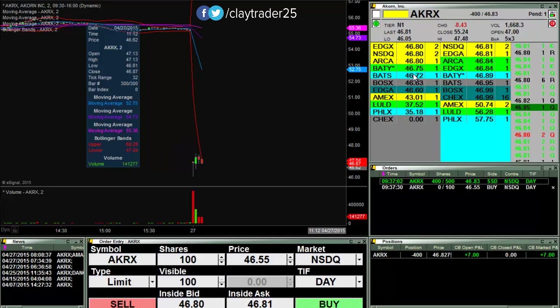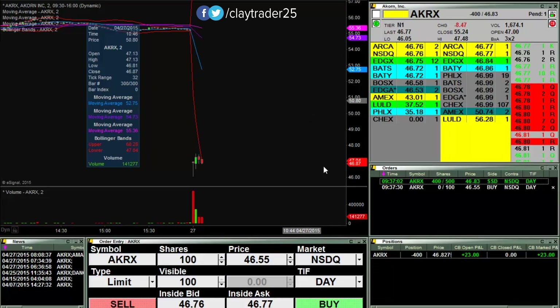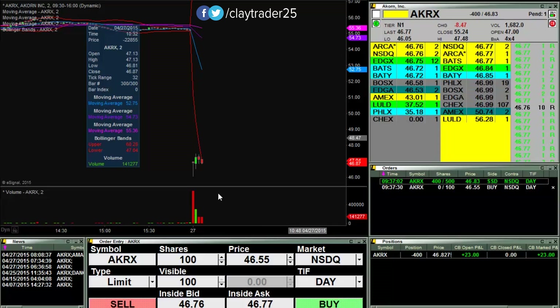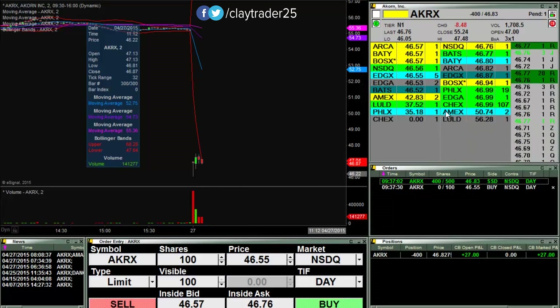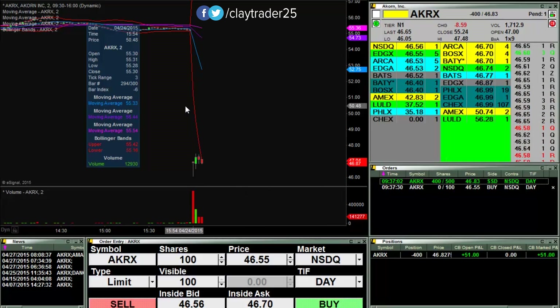46.75 is looking like that's gonna be the key level that needs to be broken. It's getting down close, but a break through 46.75, I'm expecting the price to move pretty quickly. There we go. So let's see if it can fall apart here some more.